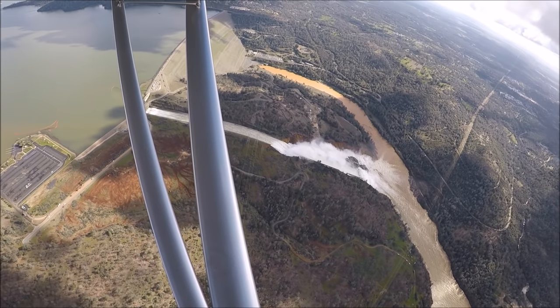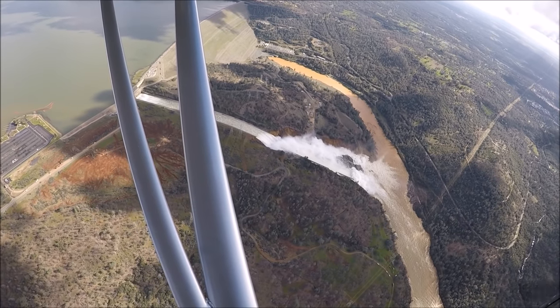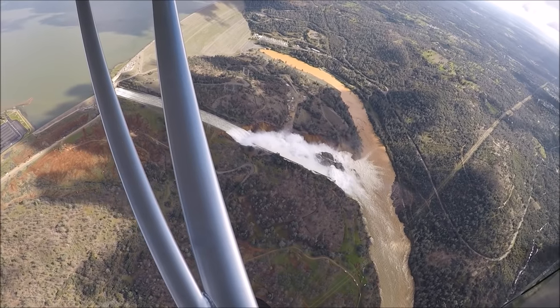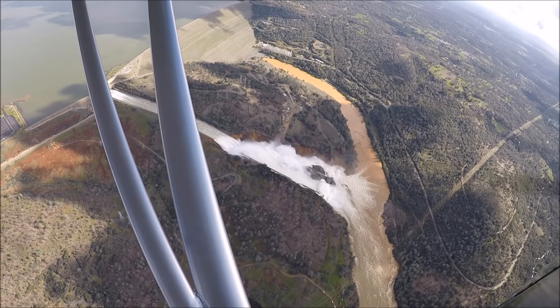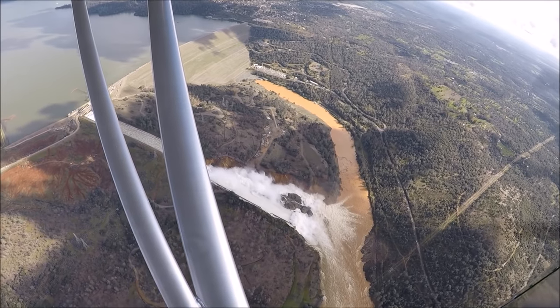All this water feeds into the brown river — the Thermalito Diversion Bay — at the base of the dam. The Thermalito Diversion Bay has another dam in the town of Oroville where the water again splits and goes into Thermalito After Bay and the Feather River.